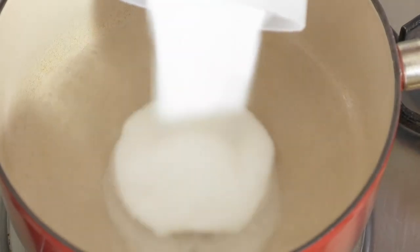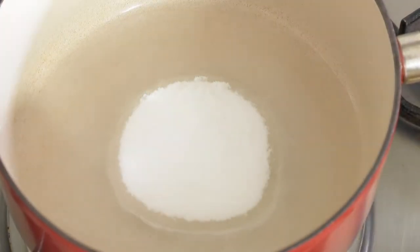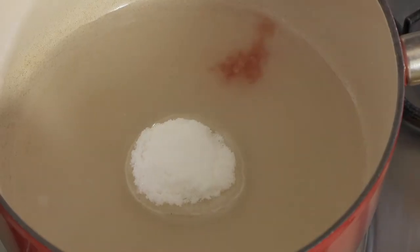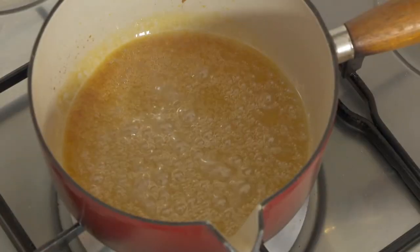If you use sweet smelling ripe apricots, this dessert is outstanding. Then I cook a quarter of a cup of water with half a cup of caster sugar and half a teaspoon of vinegar until it's a golden colour.